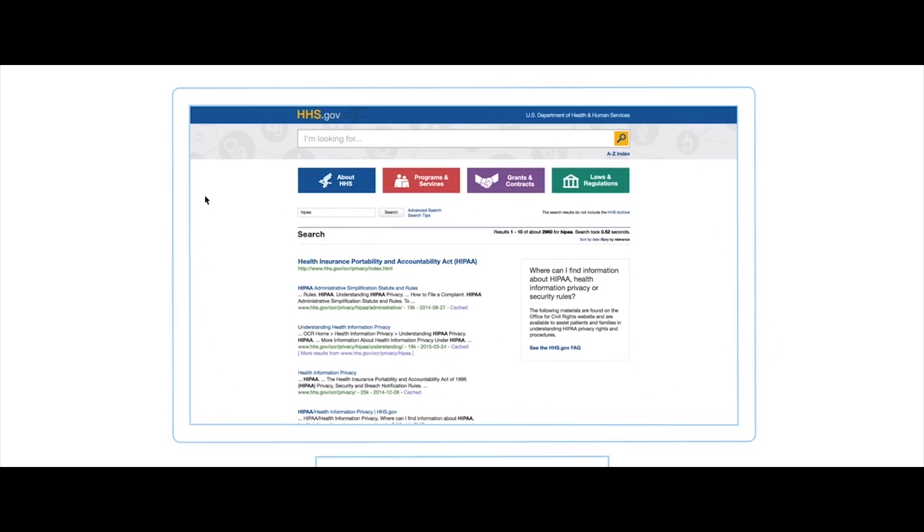We were able to get to AWS through a contract that we have in CMS called the Virtual Data Center, or the VDC contract.